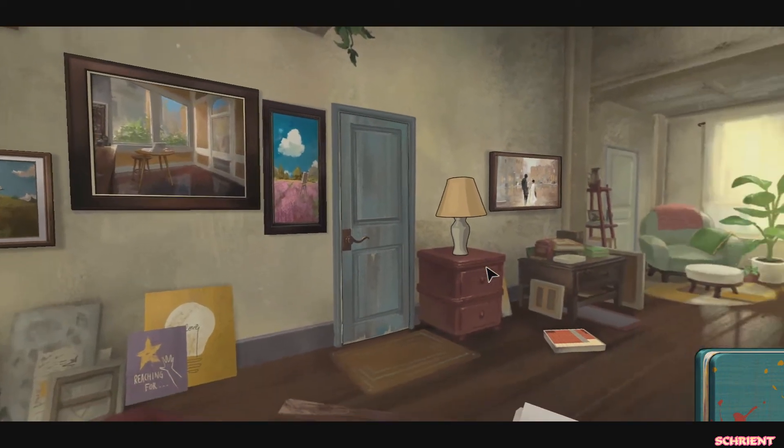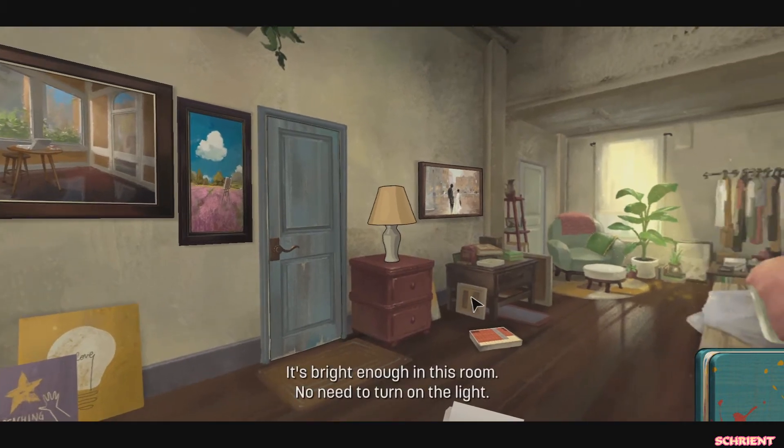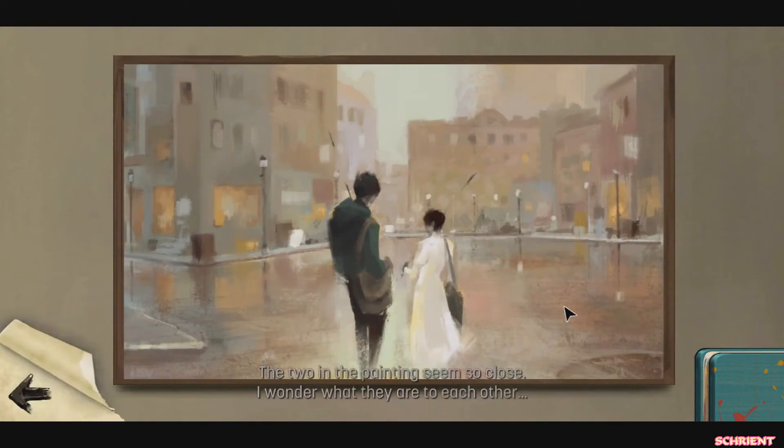Anything else to look at? There's a door. I won't leave the house until I finish my work for the exhibition. It's bright enough in this room — natural sunlight. The two figures in the painting seem so close. I wonder what they are to each other. That's sweet.